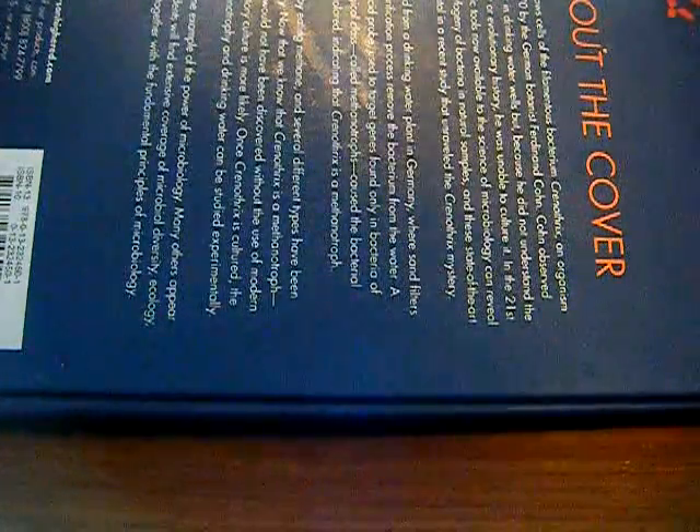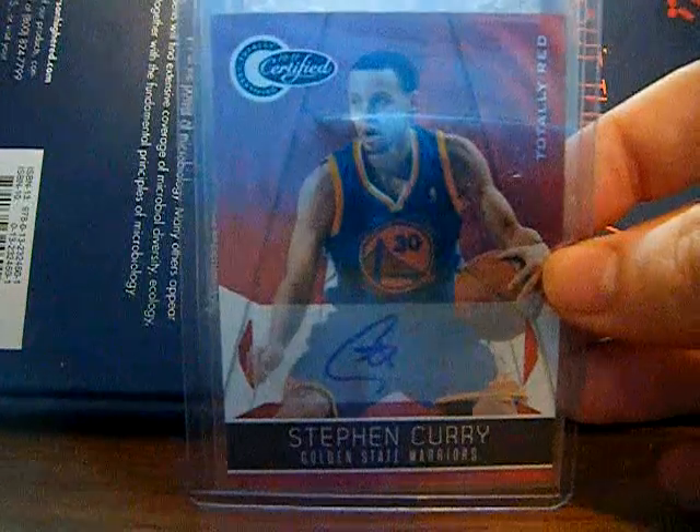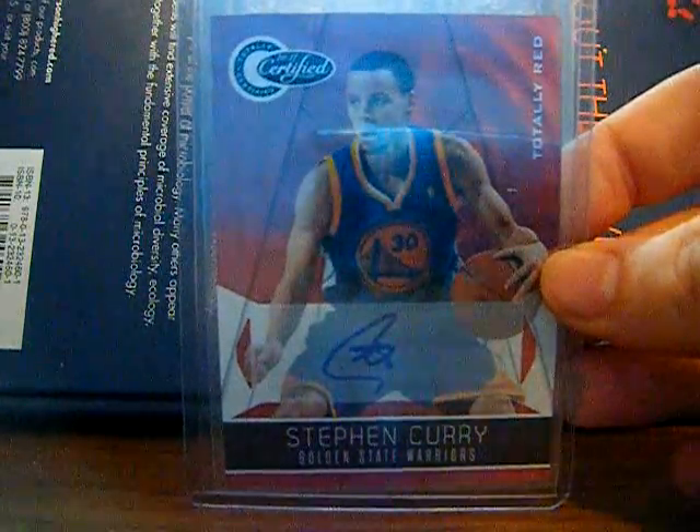For the Steph Curry PC, we got a totally red autograph. That took a while to come — it was from Indonesia. It's numbered 72 of 99.